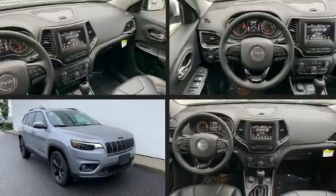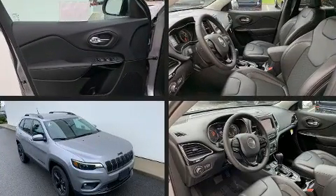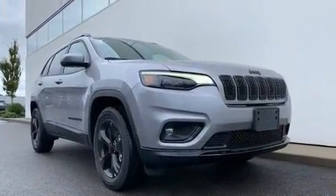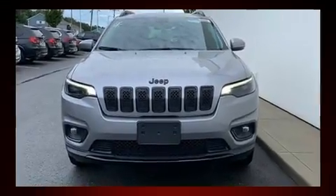Outstanding design defines the 2019 Jeep Cherokee. A wealth of standard features means that you no longer have to sacrifice, such as remote keyless entry, a trip computer, heated seats, blind spot sensor, and more. Passenger security is always assured.